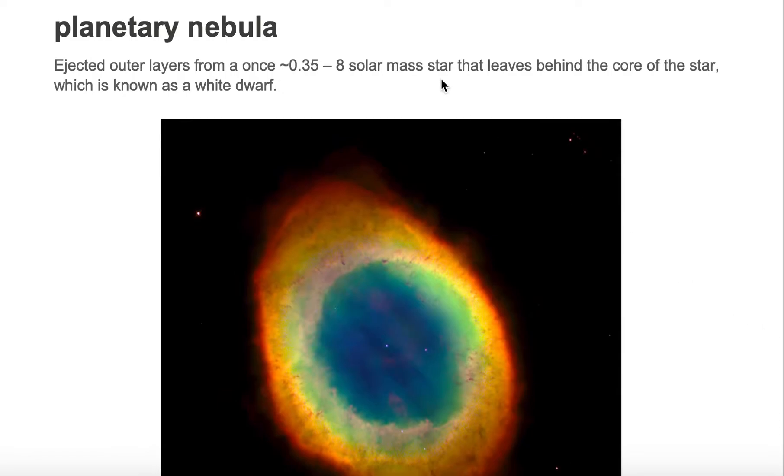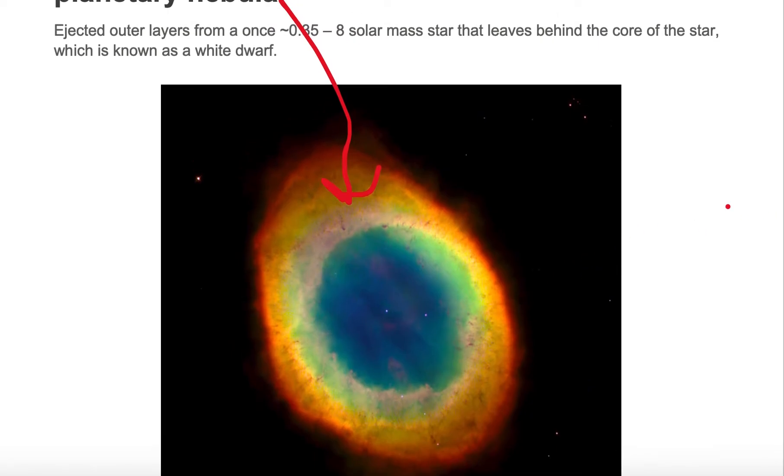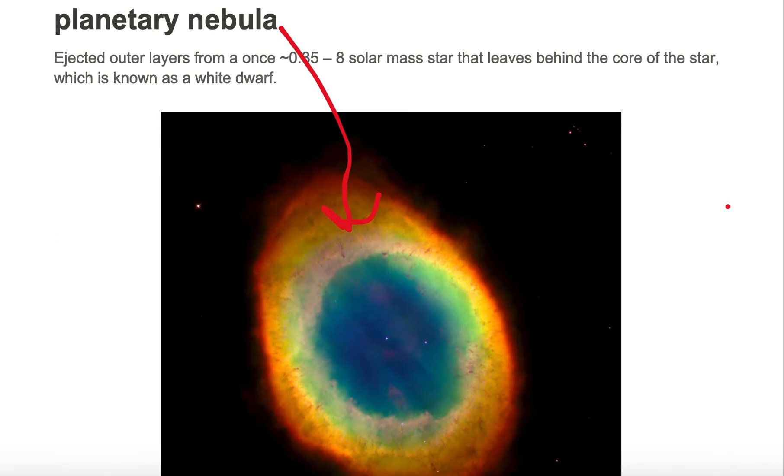This is the Planetary Nebula. Notice how bright and colorful it is, and if you look very closely, in the very center is a white dwarf that is most likely associated with this Planetary Nebula.